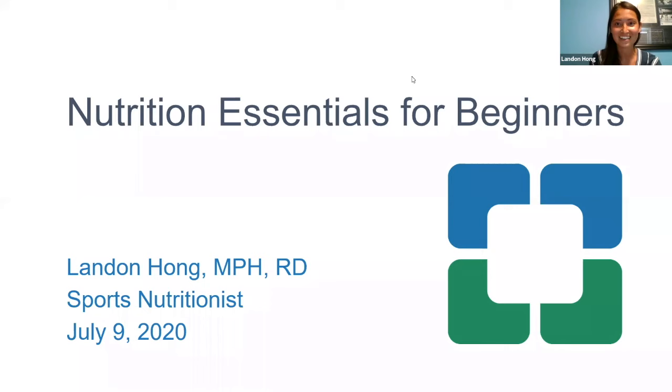Welcome everybody, we're in week nine of our run club. My name is Landon Hong and I'm a registered dietitian and sports nutritionist at the downtown site at Cleveland Clinic Canada. Today we're going to be talking about nutrition essentials for runners — in particular, how nutrition can fuel your run and keep you going after your run as well.